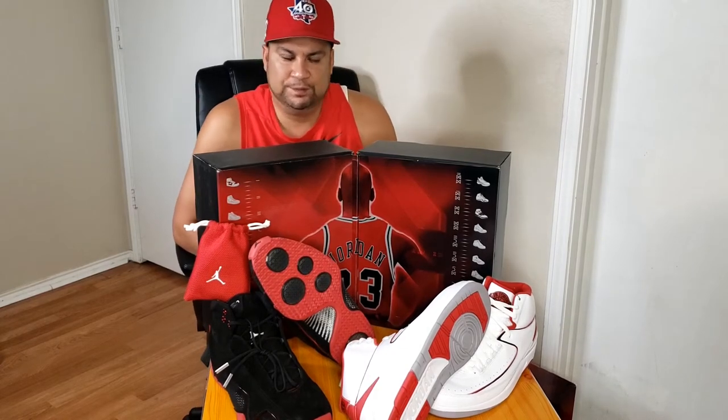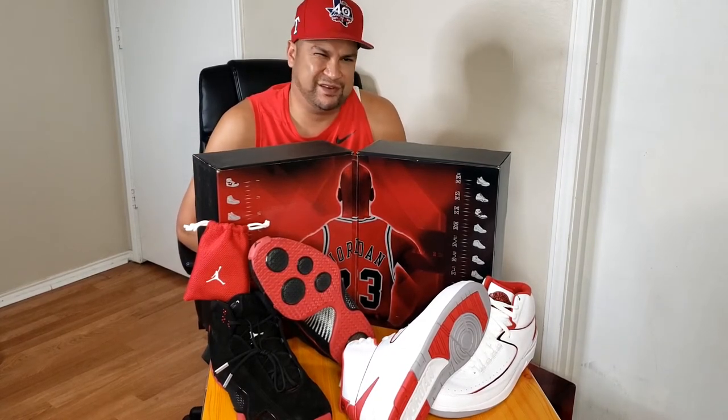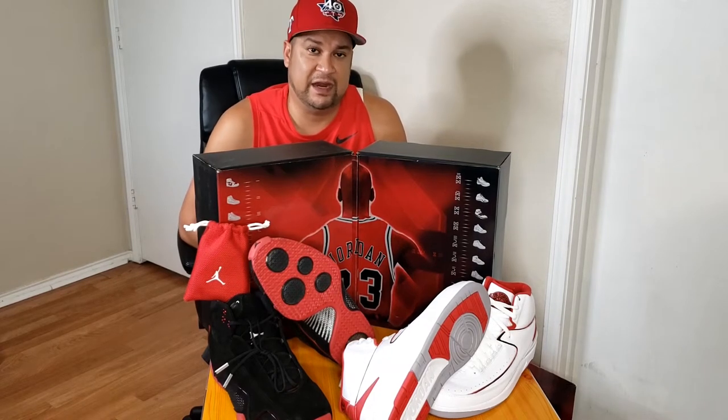What's up family, it's your boy Sir Loco dropping another banger — a throwback video, a short review and history of the Countdown Pack that I have here. I could do a full review on each of these shoes, but I'm just going to do a quick overview. There's a lot more to these shoes than what I'll be giving y'all today, but I'm very excited.